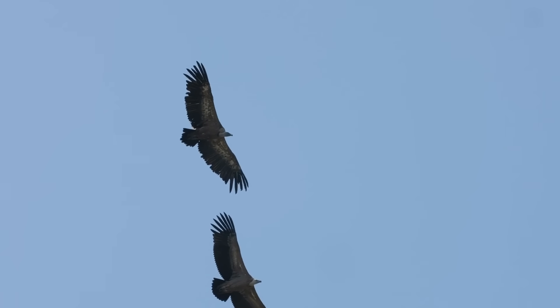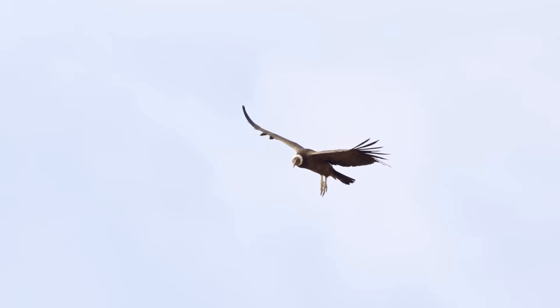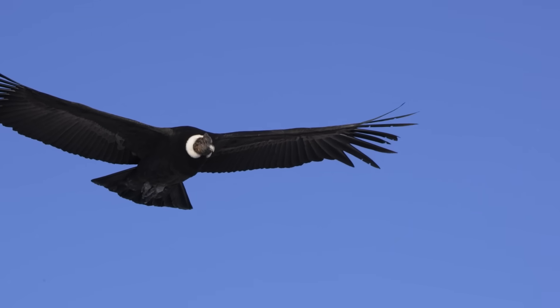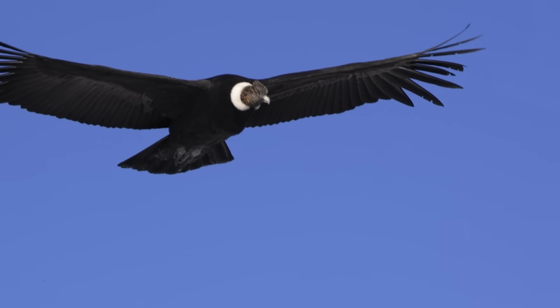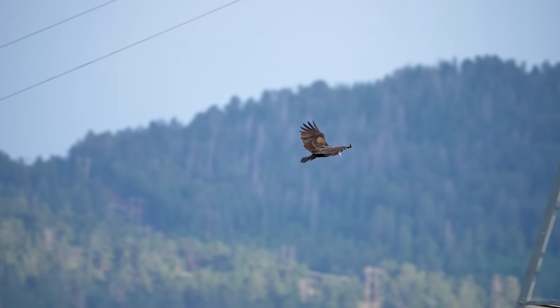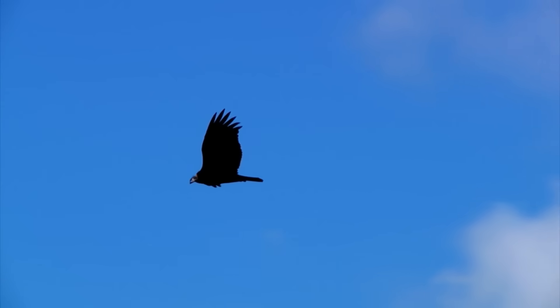One more thing to notice is how they hold their wings in flight. Condors are strong gliders — when a condor soars, its wings are held straight out flat, like a plane, and it looks steady as a rock. Vultures, especially turkey vultures, tend to hold their wings in a slight V-shape and often wobble or teeter as they fly.